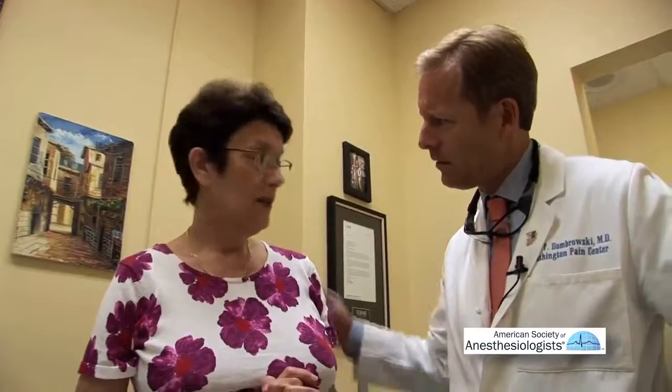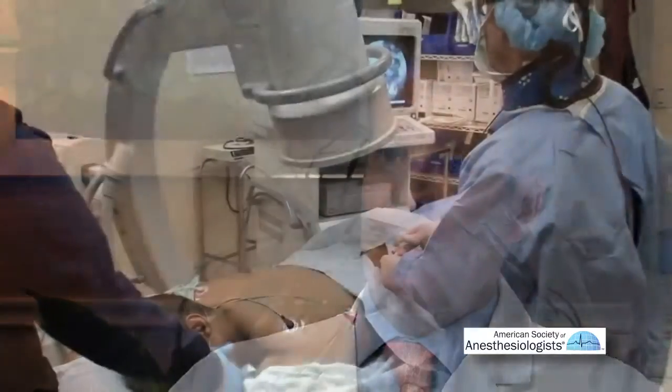Injections have inherent risk. They have expenses. The dangers of any injection include bleeding, infection, paralysis, and nerve damage.